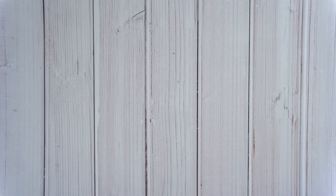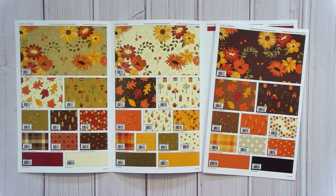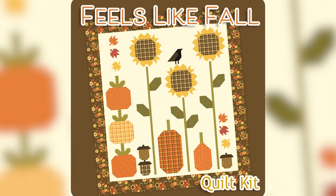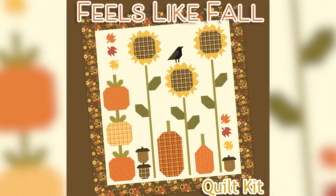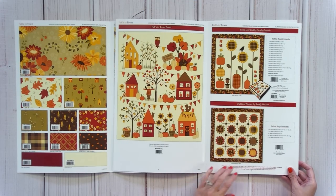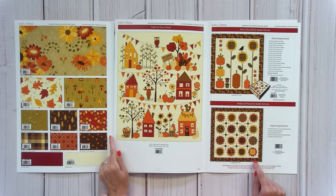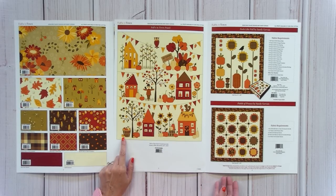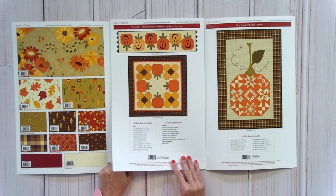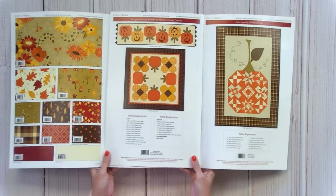Falls in Town by Sandy Gervais — Sandy used to design for Moda and now designs with Riley Blake. This one has a pre-packaged kit called Feels Like Fall Quilt Kit with really rich, pretty colors. There are additional patterns including Fields of France, and her panel is 36 by 43 inches. She also has a pumpkin parade runner and more patterns going with this collection.